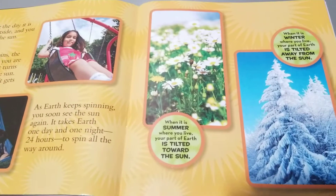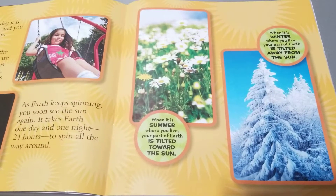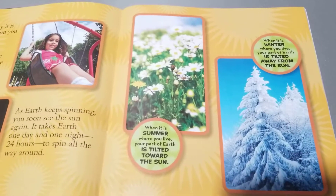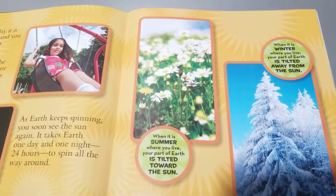When it's summer where you live, your part of Earth is tilted toward the Sun. When it is winter where you live, your part of Earth is tilted away from the Sun.